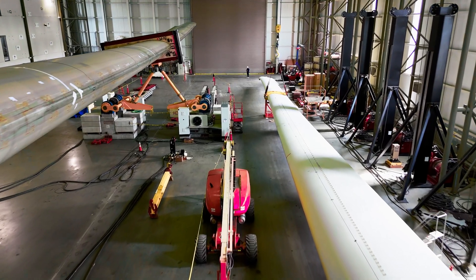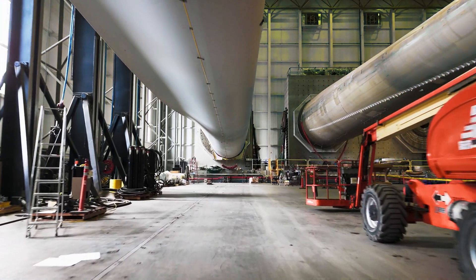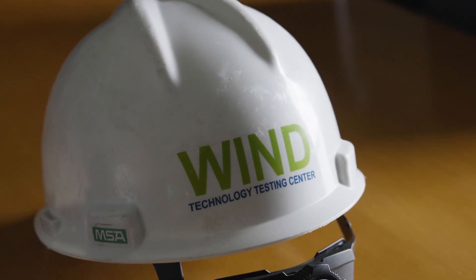I majored in mechanical engineering at the University of New Hampshire, but I never knew I wanted to go into renewable energy. Once I learned about it, I was like, this is pretty neat. When I was applying for jobs, I applied in fields that I liked the classes of. And once I saw this place, I really hoped I'd get an offer here.